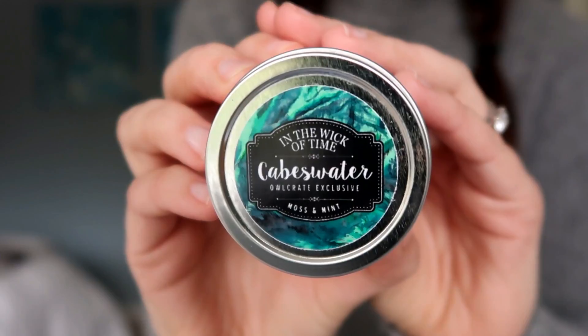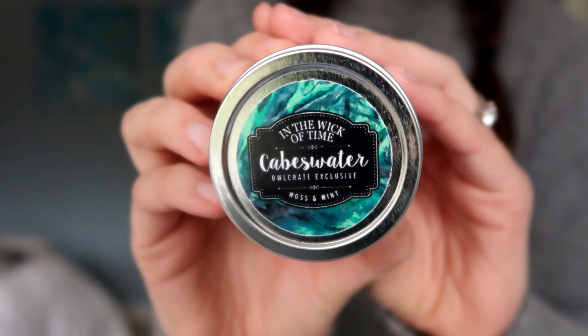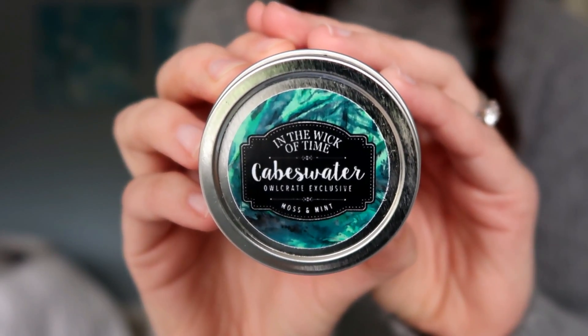The next thing I'm pulling out is a small candle from the company In the Wick of Time — a company that makes book-related candles. This candle was made exclusively for Owlcrate subscribers and it's called Caves Water, and it says it smells like moss and mint. It's named for the Raven Cycle books, which I haven't read but are high on my list. Let me give this a quick sniff. It smells exactly like moss and mint in the best way — a little green, aquatic, refreshing, and weirdly cozy at the same time. This is a beautiful scent and I love candles.